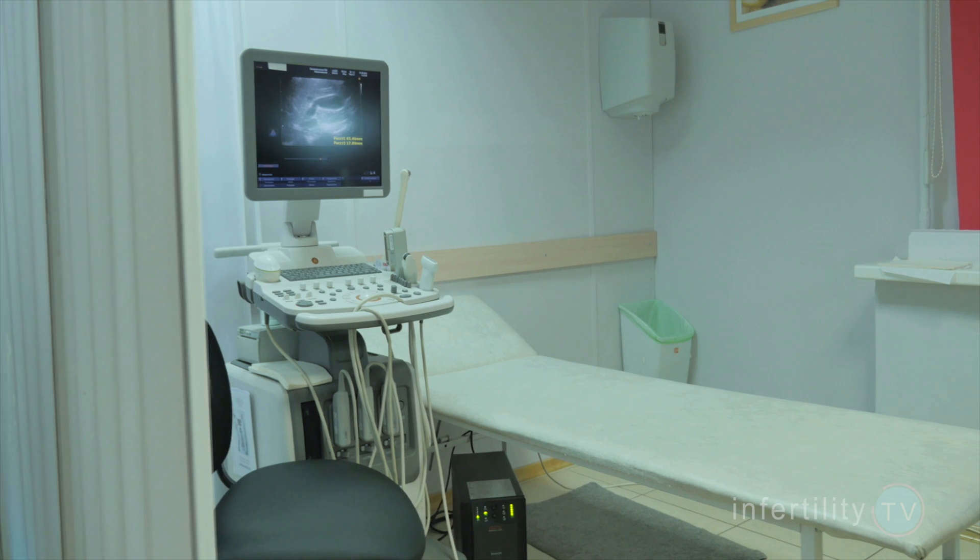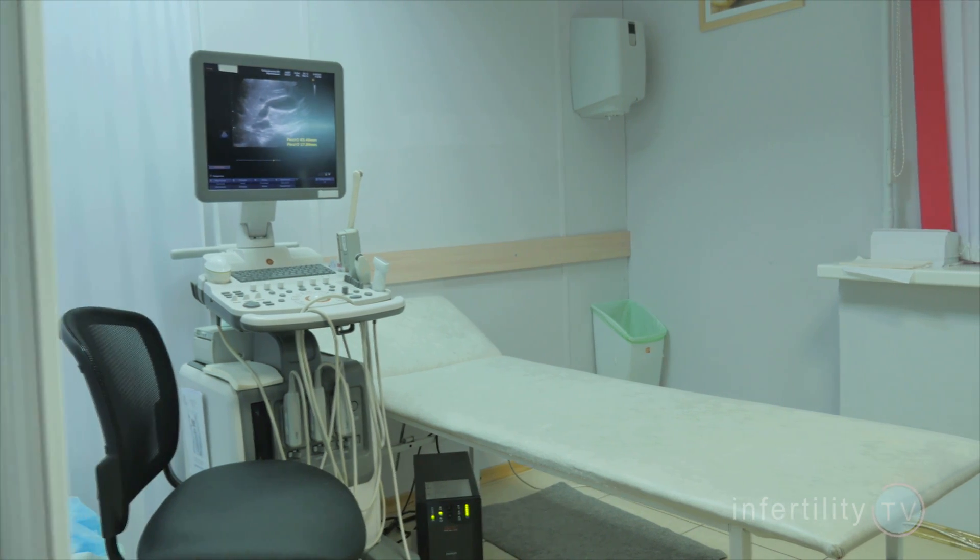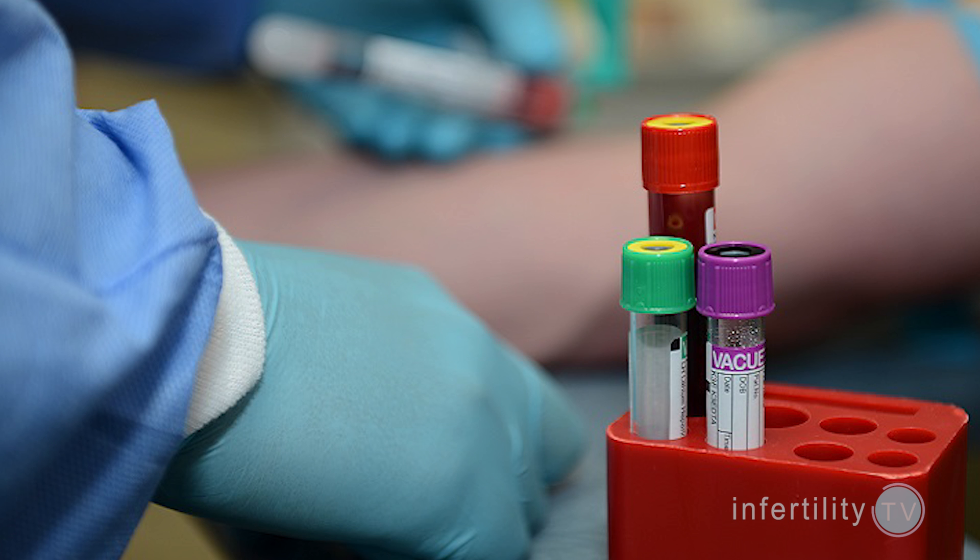Biochemical pregnancies are not just a result of fertility treatment. Many women become aware they have had a biochemical pregnancy because fertility doctors closely monitor them for the occurrence of a pregnancy. Sensitive blood tests can detect a biochemical pregnancy even before a woman misses her period. Women who are not involved with fertility treatments miss these very early pregnancy losses or attribute them to something else, like stress causing a period to be late.